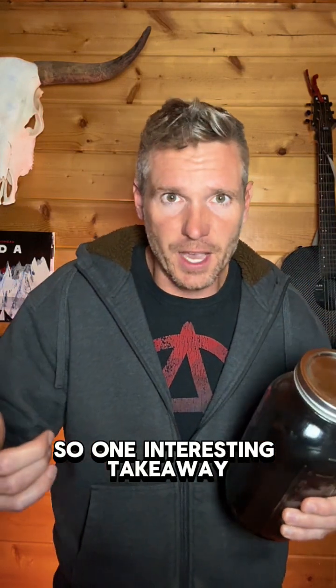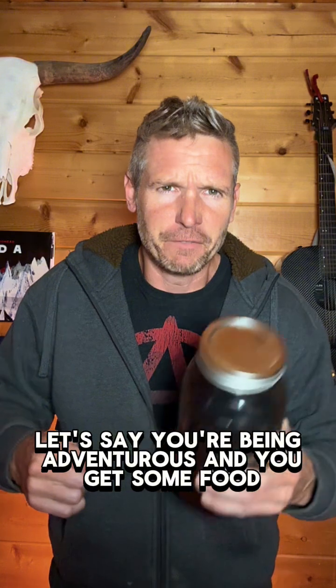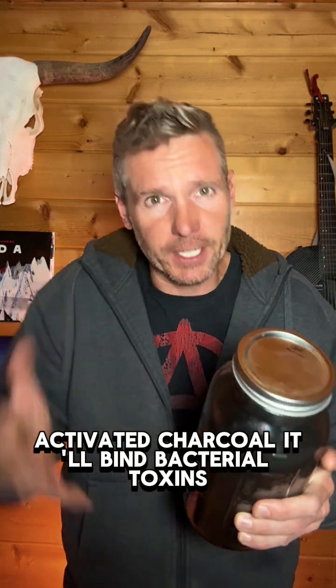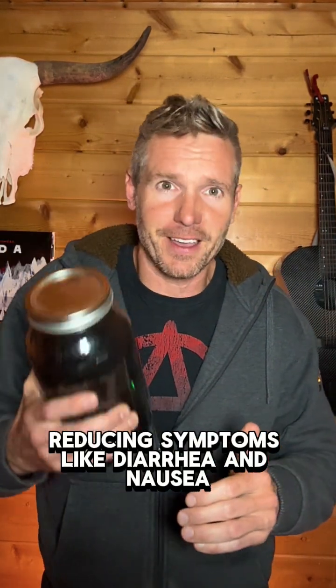One interesting takeaway: let's say you're being adventurous and you get some food and you feel that uh-oh feeling coming on. Activated charcoal. It'll bind bacterial toxins, reducing symptoms like diarrhea and nausea.